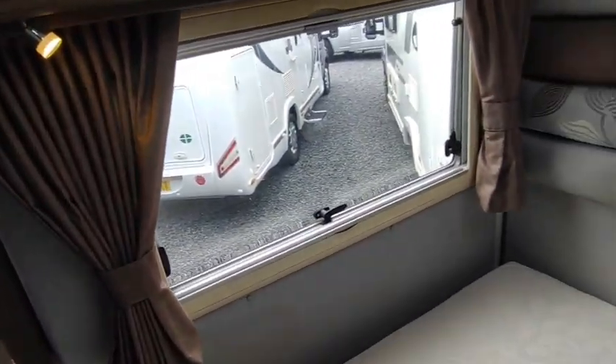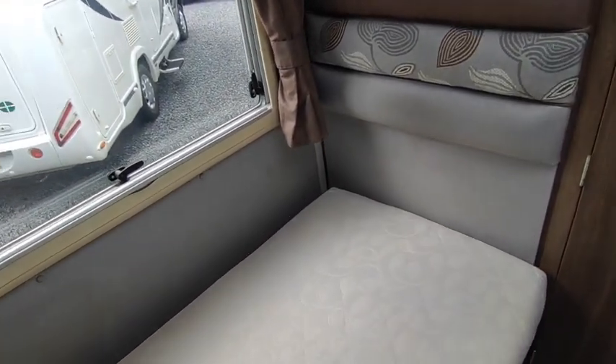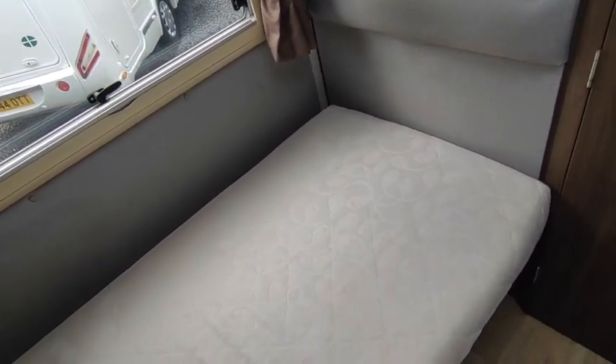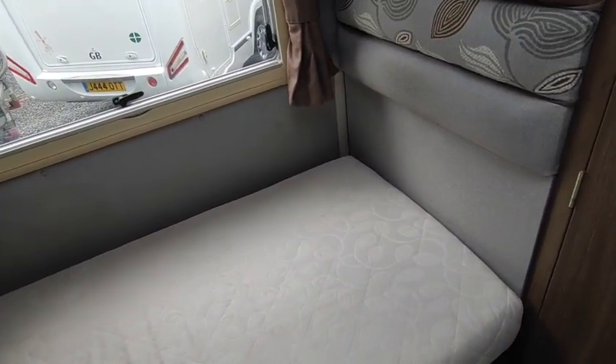On the roof there's a terrestrial TV aerial, habitation air conditioning, a solar panel, and a Wi-Fi system — we don't check or guarantee the Wi-Fi but it's there and we'll leave it. All in nice condition.